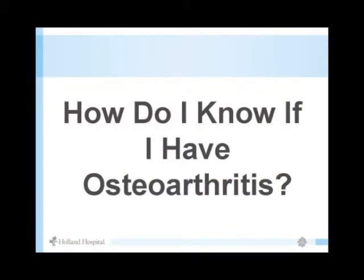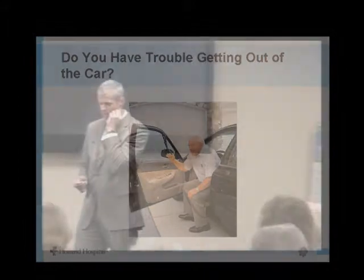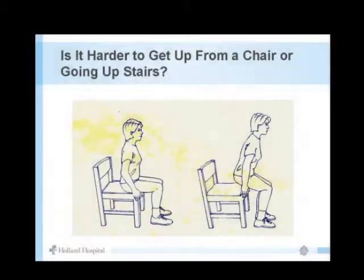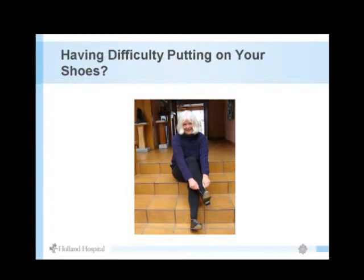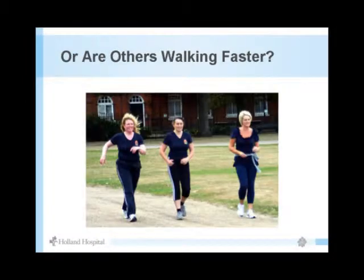Common symptoms include pain, stiffness, and lack of mobility — using devices to get out of low-seated cars, difficulty with stairs, using your hands to push up from a seated position. It might not even be outright pain — it could be discomfort, stiffness, difficulty putting on shoes and socks, limited range of motion, or not keeping up walking with others.